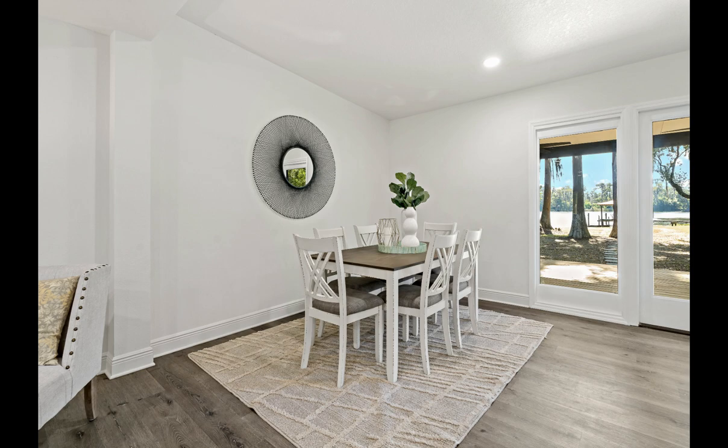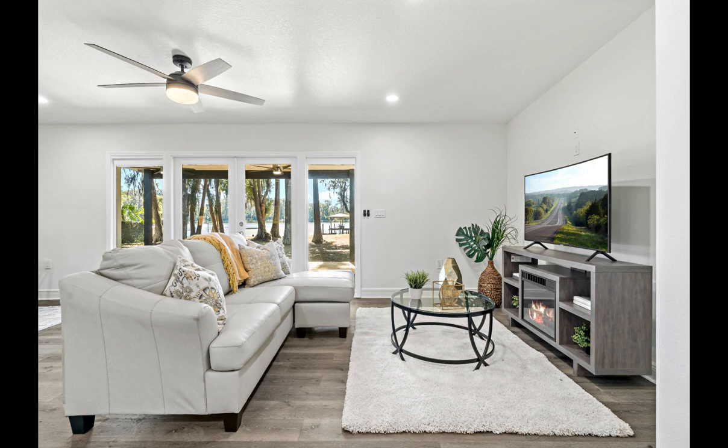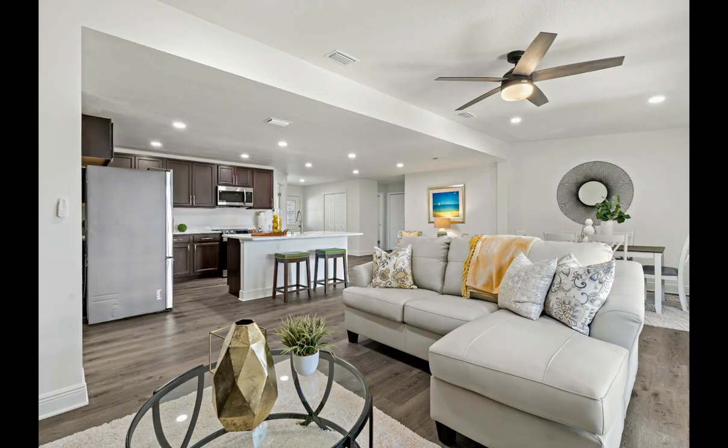This home is ready to move in. The roof: 2023. Electrical panel: 2023. Water heater: 2019. Do not miss this opportunity to make this property yours and live the lakefront lifestyle you've always envisioned.